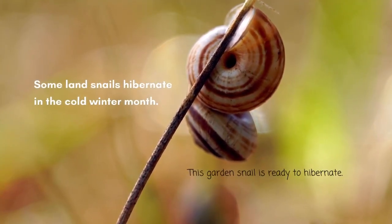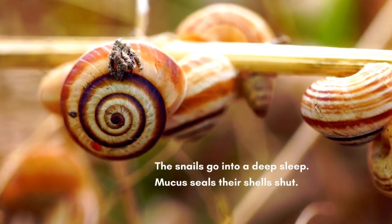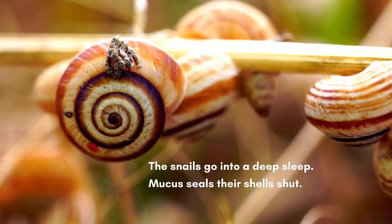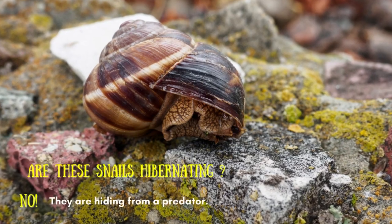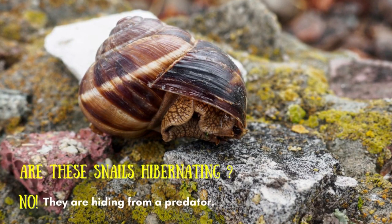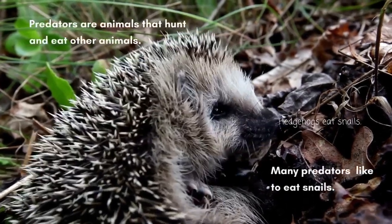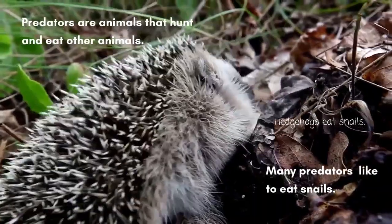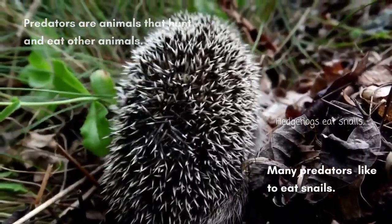Some land snails hibernate in the cold winter months. The snails go into a deep sleep, and mucus seals their shells shut. Are these snails hibernating? No! They are hiding from a predator. Predators are animals that hunt and eat other animals. Many predators like to eat snails — hedgehogs eat snails.